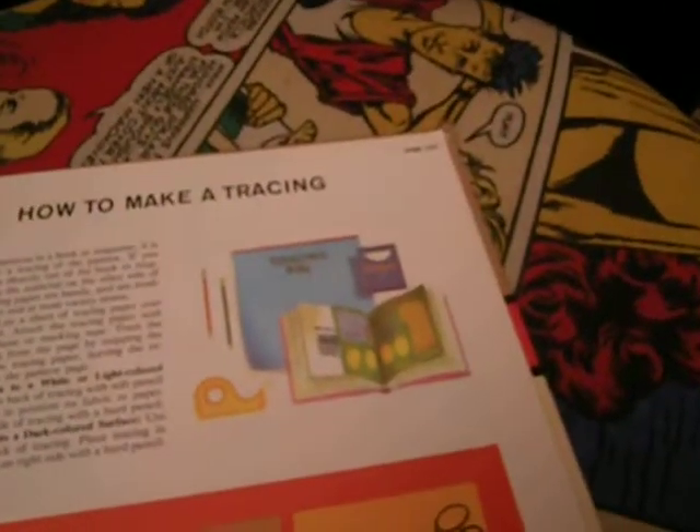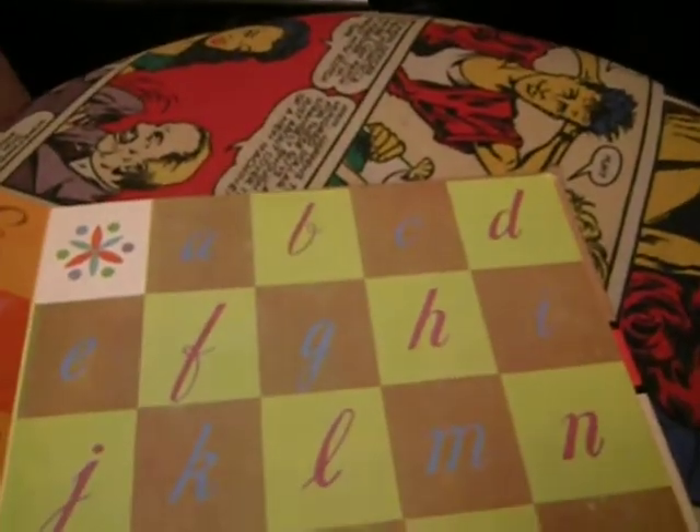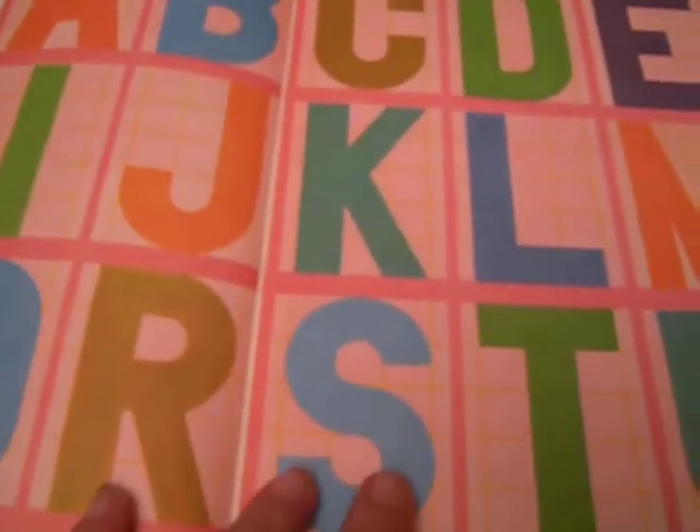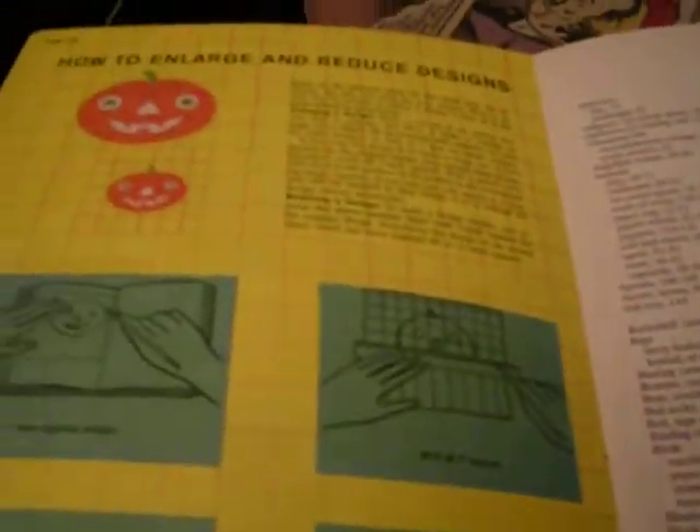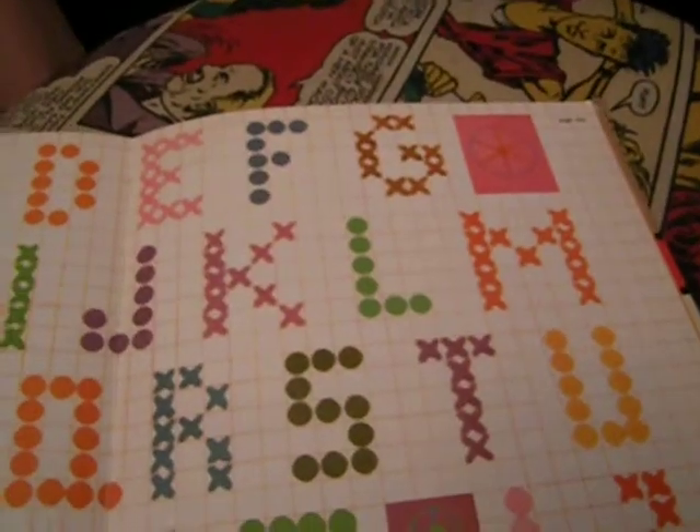There's some cheap jewelry. How to trace. Here are some alphabet things to copy. How to enlarge and reduce designs. Nice index. It's pretty cool.